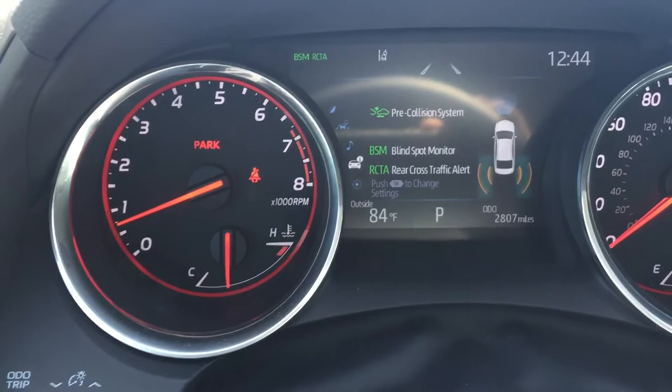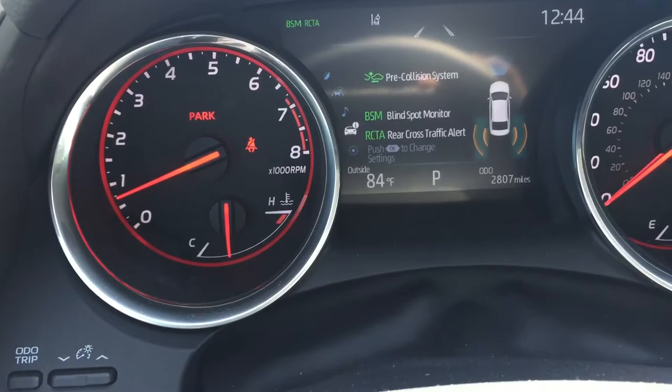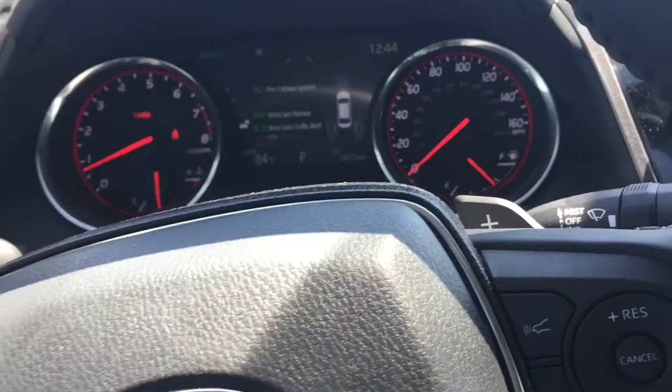It has Toyota Safety Sense, so you get your pre-collision system with pedestrian detection, blind spot monitoring, rear cross traffic alert, lane departure alert with steering assist, automatic high beams, and dynamic radar cruise control — all coming with this 2020 Toyota Camry XSE.